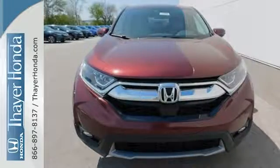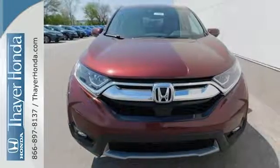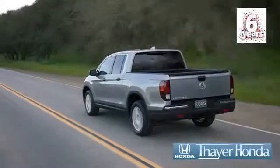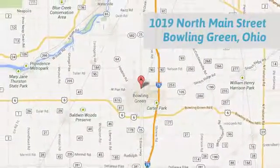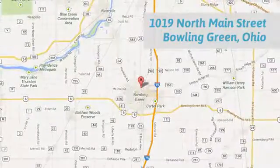Fit for wherever you take it, make this CR-V yours today. Honda is happy to pass the savings and quality on to our customers. Call, click, or stop in today. We are conveniently located at 1019 North Main Street in Bowling Green, Ohio.